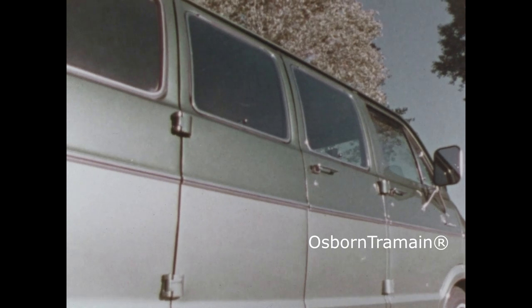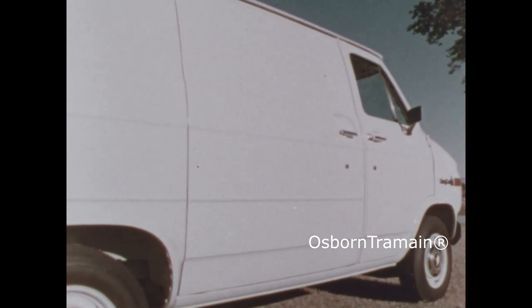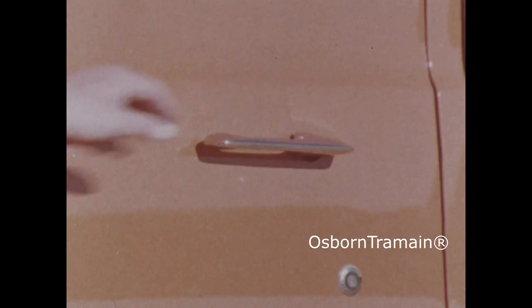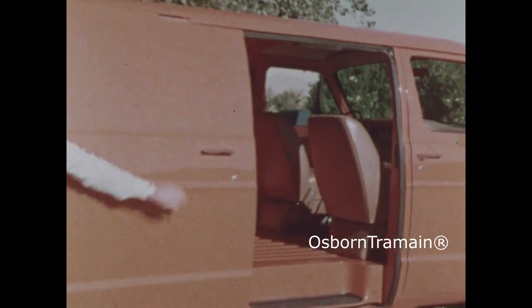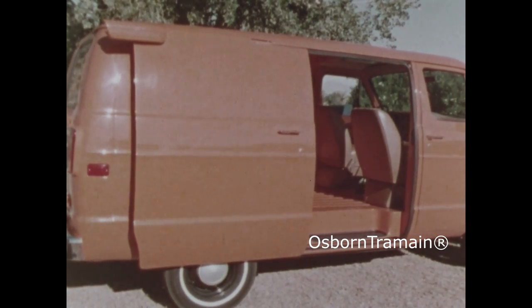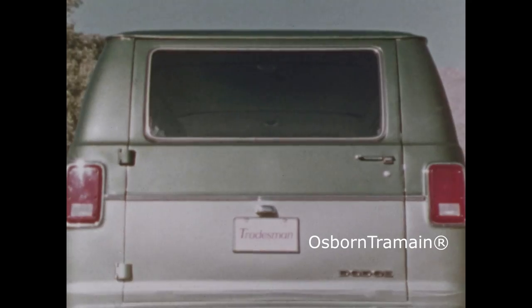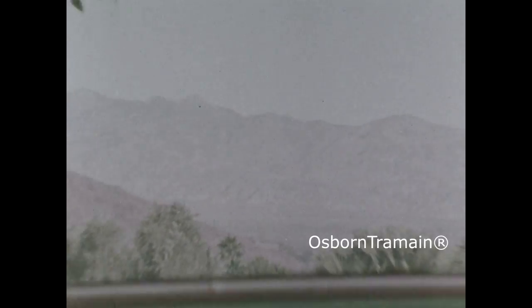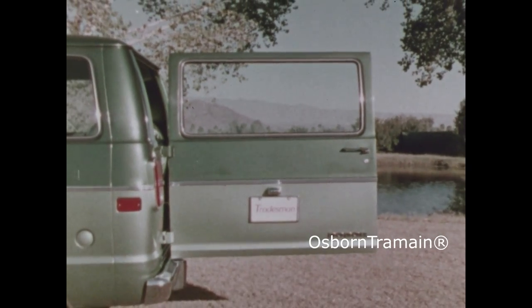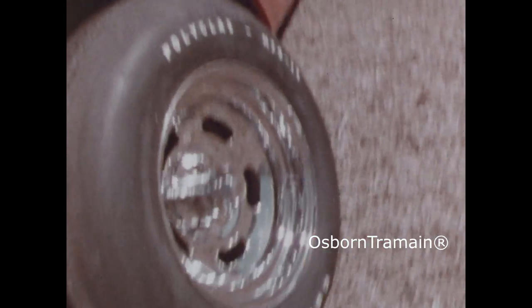For Dodge, more door combinations than the competition. Dual side doors are standard for big loading convenience — Ford also has dual side doors, but Chevy does not. A sliding side door is available for Dodge, Ford, and Chevy for easy loading in tight places. Handy dual rear doors are standard for a Dodge, but you have even more of a choice: an optional full width rear door you can open with one hand — Ford and Chevy do not offer this kind of option. Notice the big window that improves the driver's visibility to the rear.